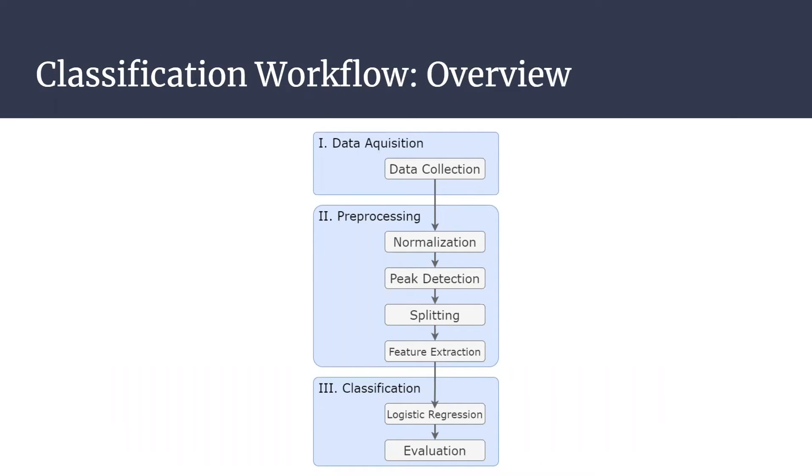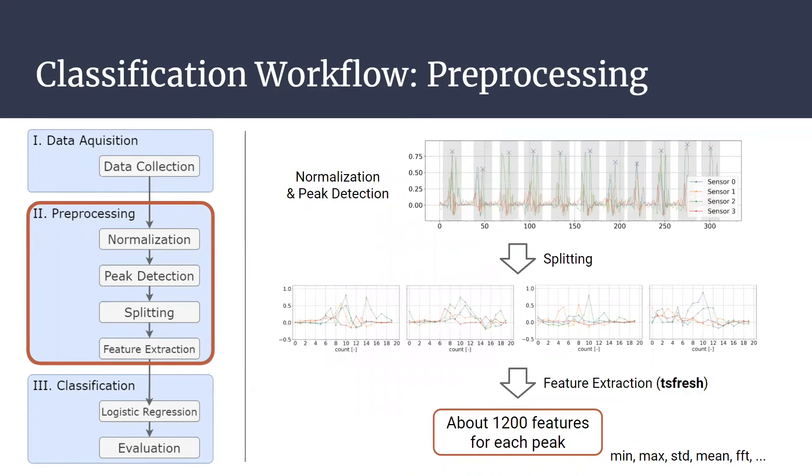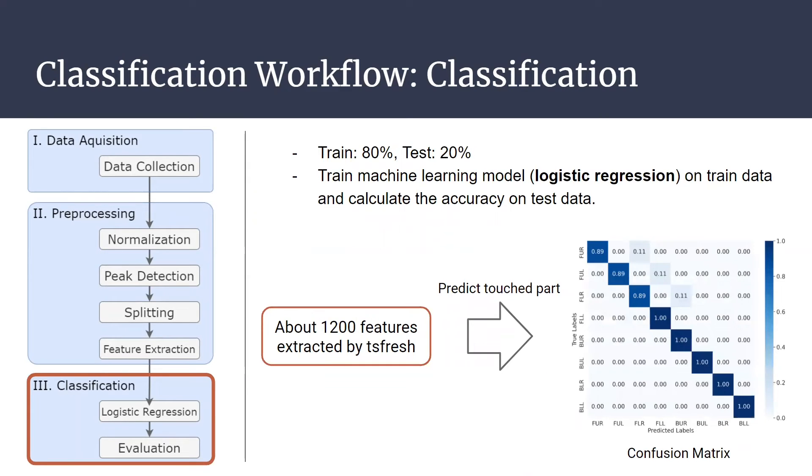This slide shows the workflow of the part classification experiments. In the data acquisition step, we divide the O-models into eight parts and acquire data. In the preprocessing step, normalization, peak detection, peak splitting, and feature extraction are applied to the acquired data. Finally, in the classification step, we train logistic regression on the training data and calculate the accuracy on the test data.